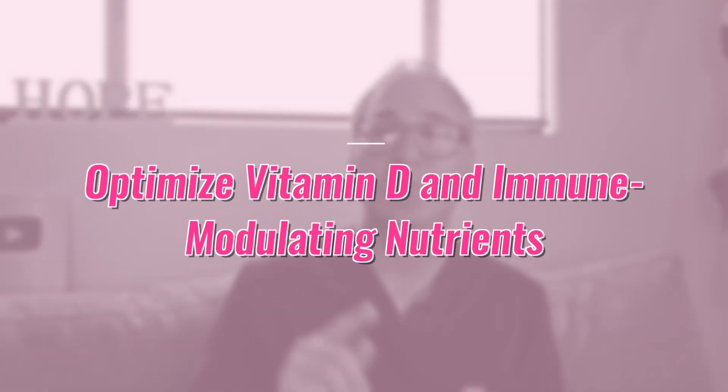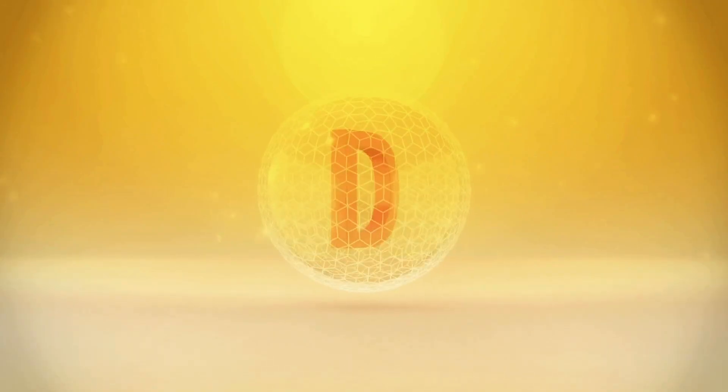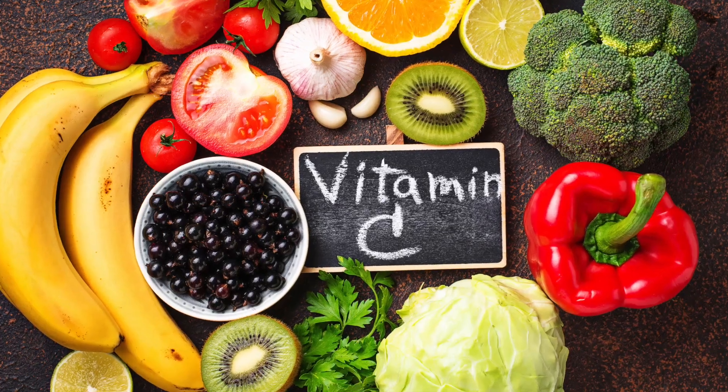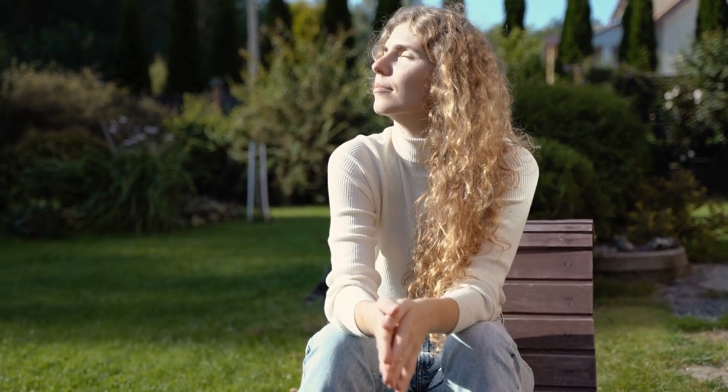Strategy number three is to optimize vitamin D and immune-modulating nutrients. Vitamin D acts as an immune modulator, helping to balance immune responses — deficiency is strongly linked to autoimmune conditions and fertility issues. At home, test your vitamin D levels if you haven't recently, supplement with vitamin D at the appropriate dose if needed, include immune-supporting nutrients like vitamin C and selenium, add omega-3 supplements daily for anti-inflammatory support, and get moderate sun exposure — about 15 to 20 minutes daily during peak sun times.